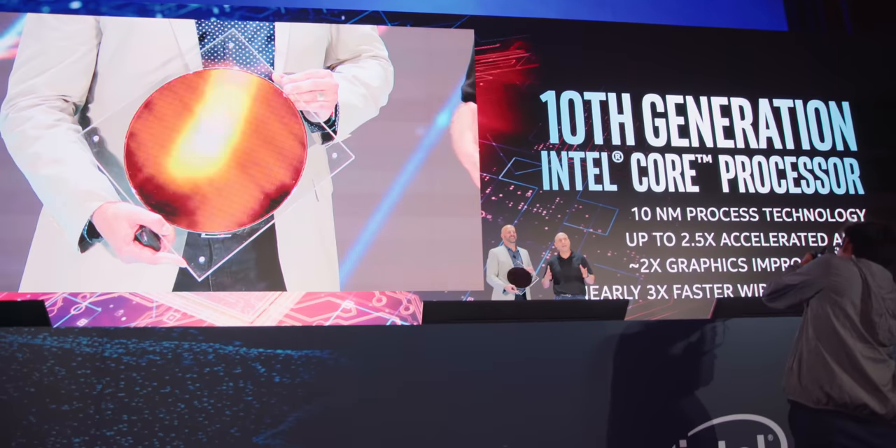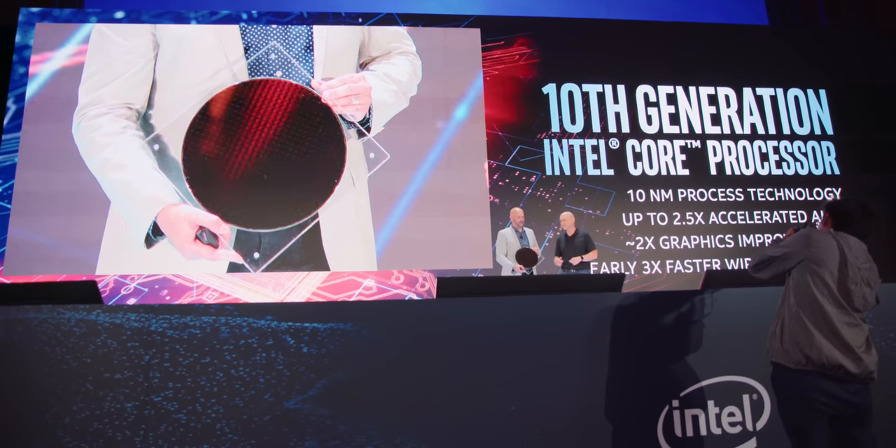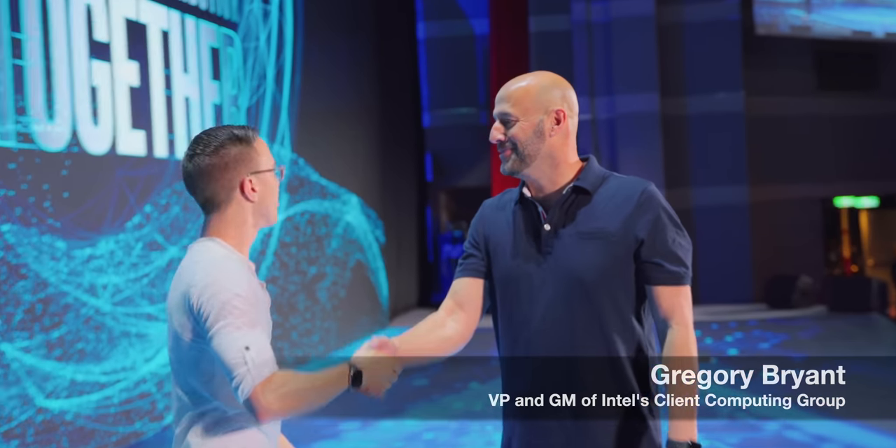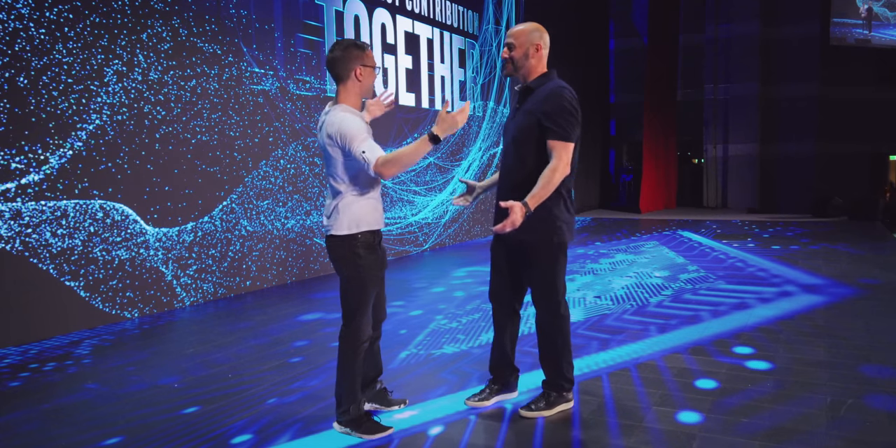To put all of this in context, I was able to spend a few minutes with one of the senior VPs from Intel, Gregory Bryant, to talk not only about 10th gen but more importantly what it means to you. So there's a lot of stuff you guys are talking about at Computex — one of the main things is definitely 10th gen. Obviously 10 nanometers had a long process and it's been quite the ordeal to get here, but it seems like it's in a good spot now.